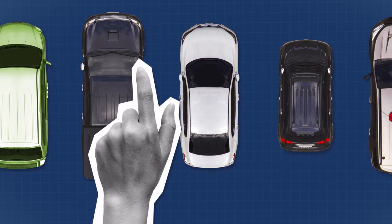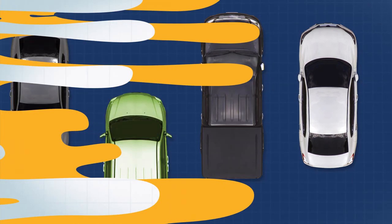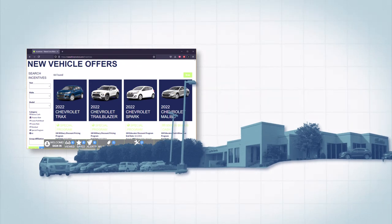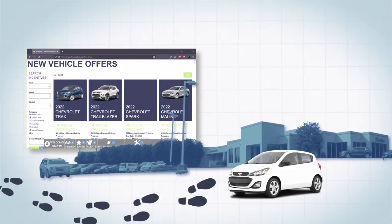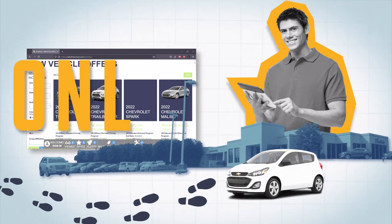When you decide on a vehicle, odds are good you'll head into the dealership and take it for a drive before you make your purchase. We make sure the vehicle that you looked at online is ready the minute you walk onto the dealership, and that your salesperson has access to all the information that you entered online.